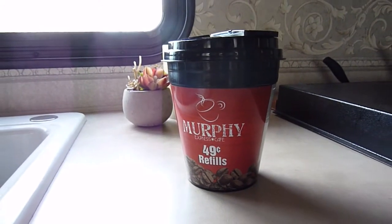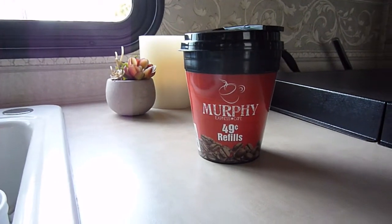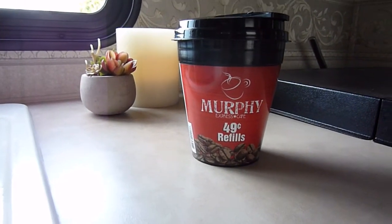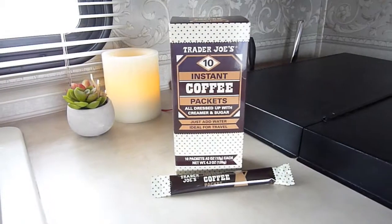The first is the Murphy USA gas station chain, which offers a $1.29 coffee travel mug that can be refilled all year long for 49 cents. It's not bad coffee, and there are Murphys all over the place down here.